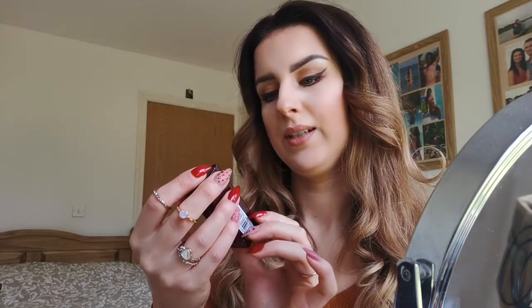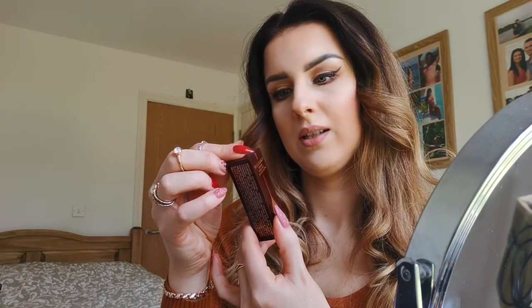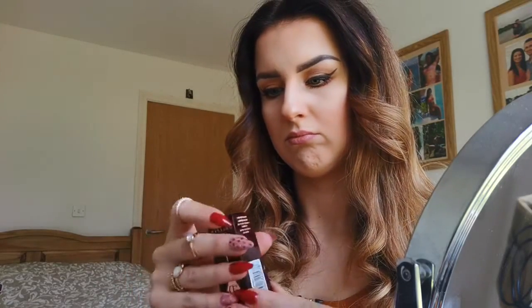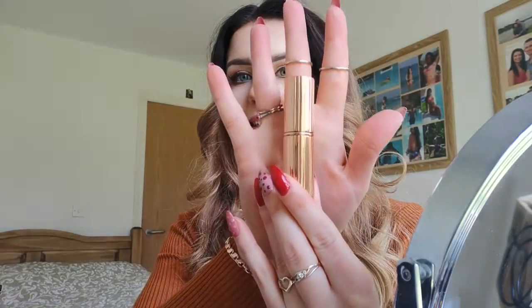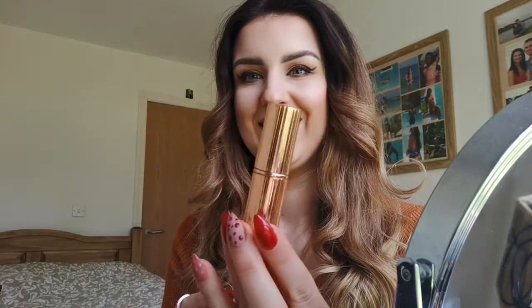It says enriched with lipstick tree extract. Line lips with matching lip liner, apply kissing with brush. And it's a satin colour. The colour I've chosen is Penelope Pink.